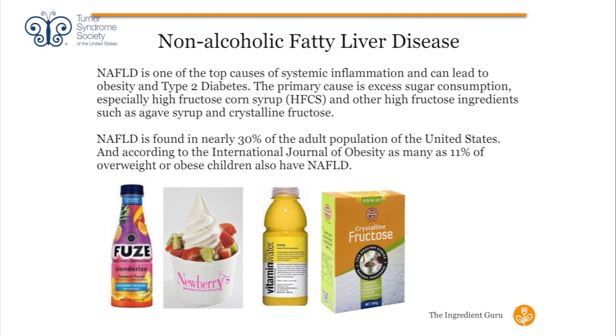Here are some products that contain crystalline fructose: Fuse drink, Newberries frozen yogurt, and Vitamin Water. They also sell crystalline fructose by the box. You have to read the ingredient panel carefully to find where these high-fructose ingredients are hidden, as they're now often listed in tiny print on the back.